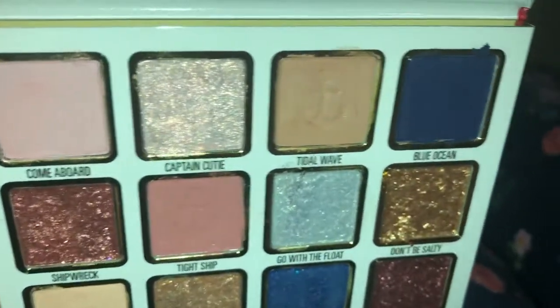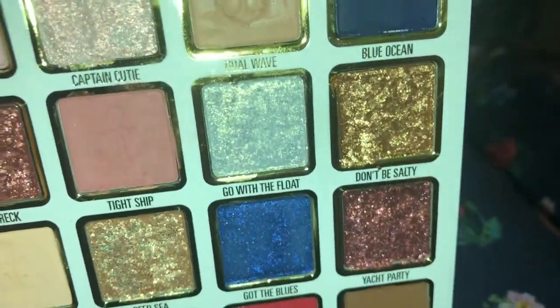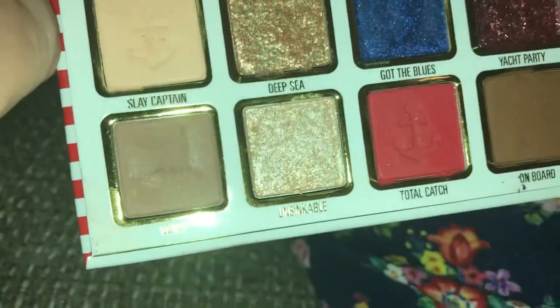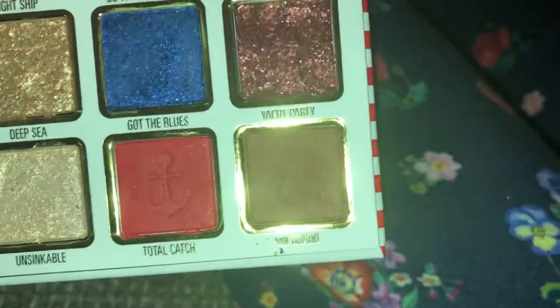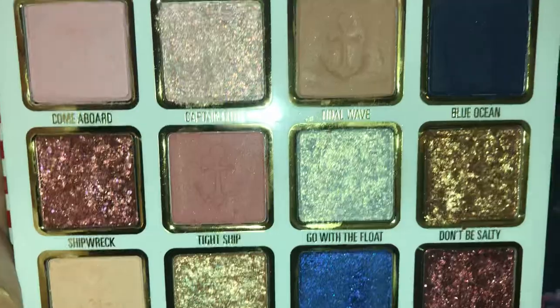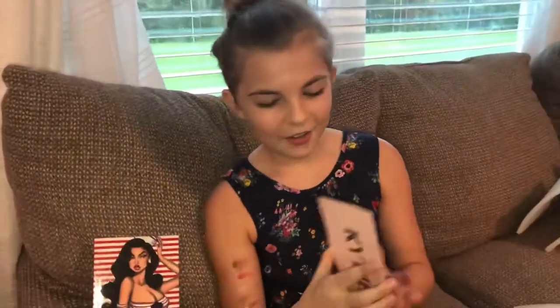Now that is the Kylie Jenner palette, and now we're gonna read the note that she gave us. They're beautiful. If you ever want to order it, it's at KylieCosmetics.com.